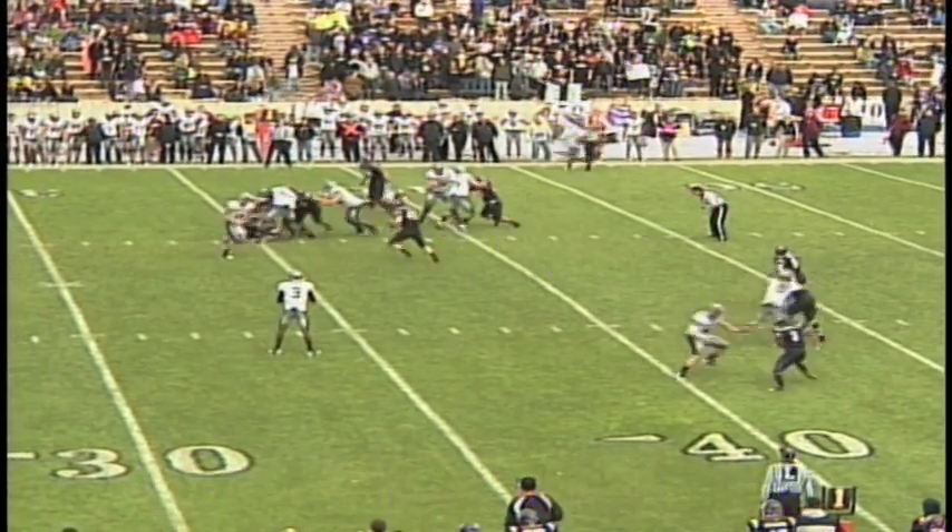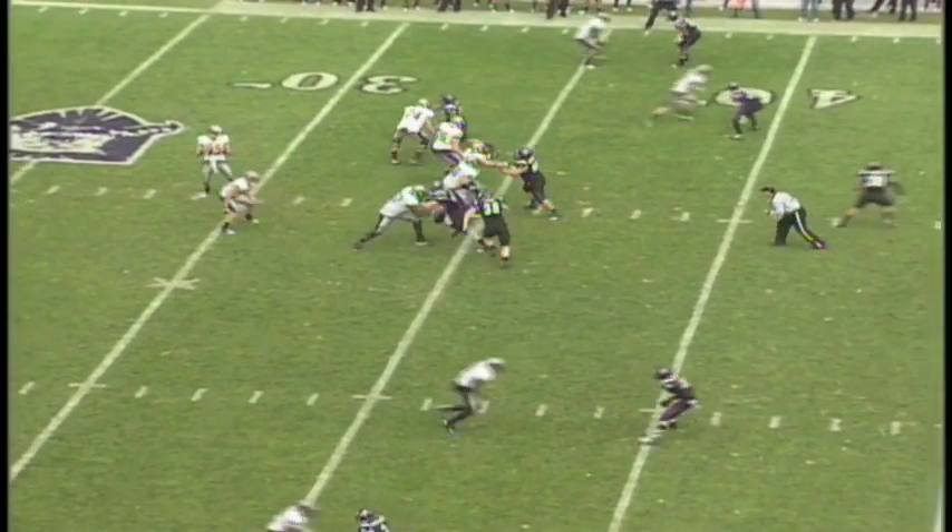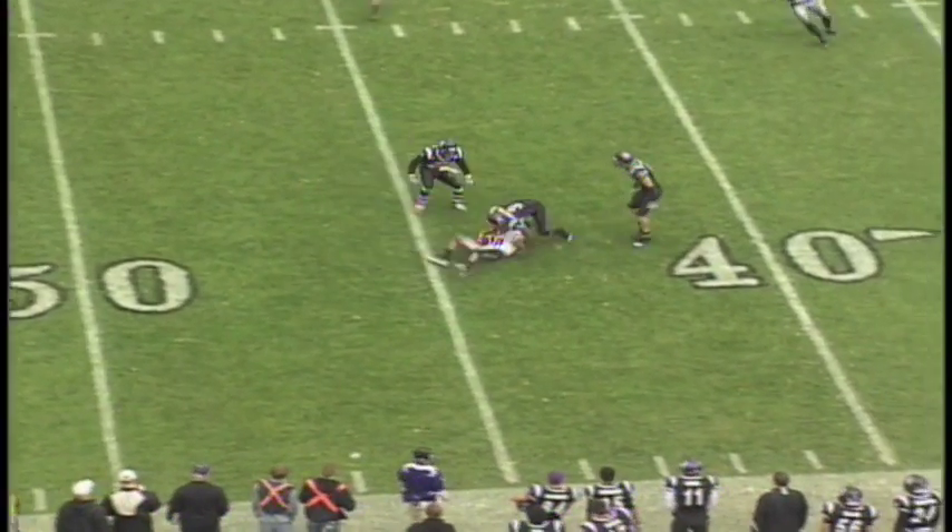First and 10, handoff inside to Chase Renn. Roper back to throw, Roper in the pocket, throws to the near side, caught by Sombrano.